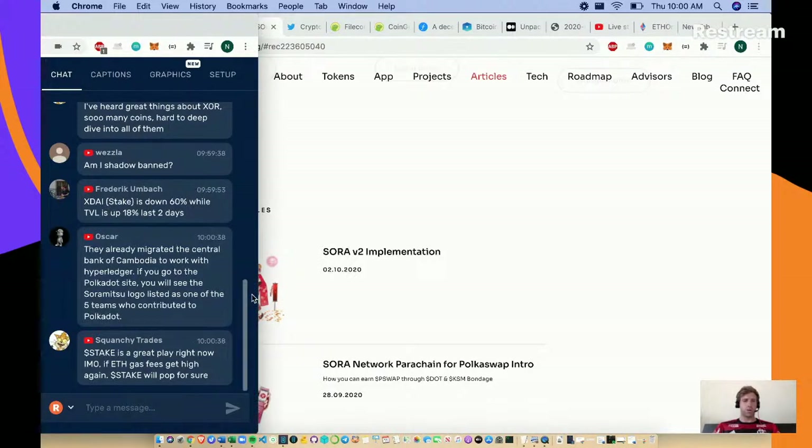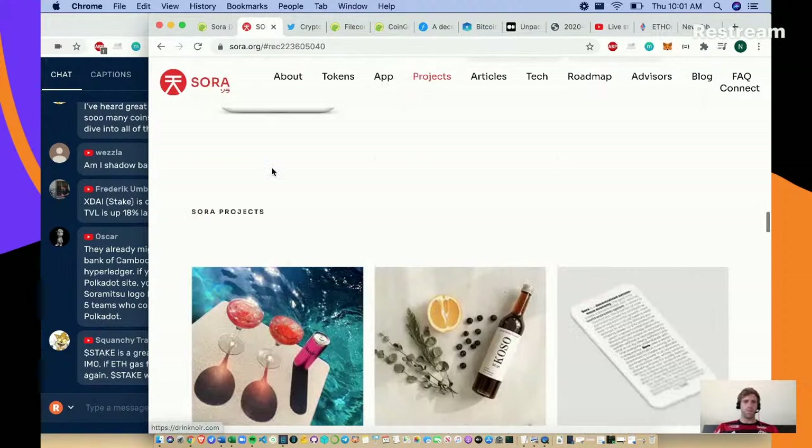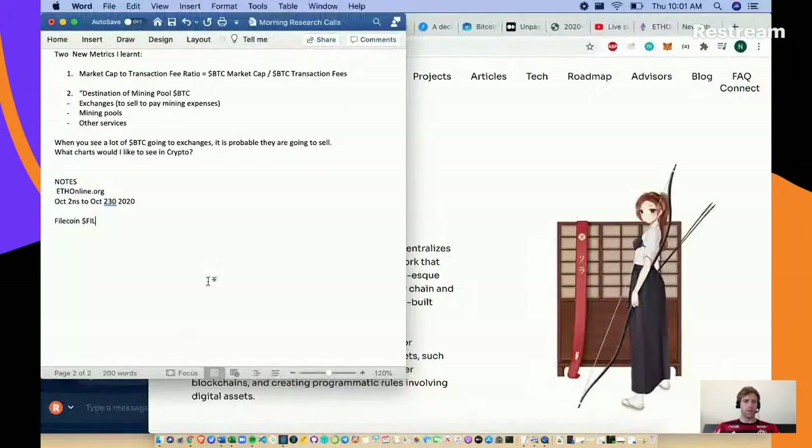Oscar says they already migrated the central bank of Cambodia to work with Hyperledger - that's great. If you go to the Polkadot site, you'll see Sora's logo listed as one of the five teams. Good call Oscar, we'll have to dig deeper into this one. Let's add that to our morning research notes - we've got Sora, hashtag XOR and VAL - it's a two token system.